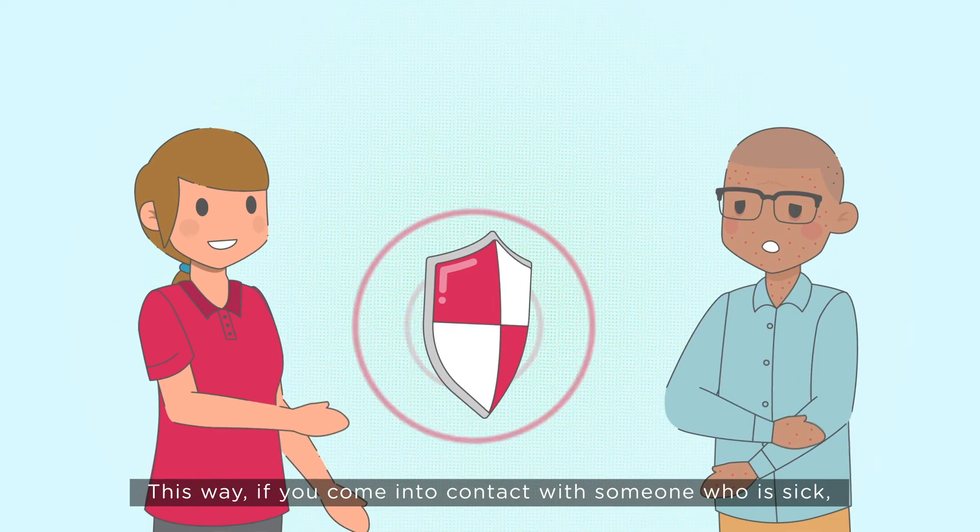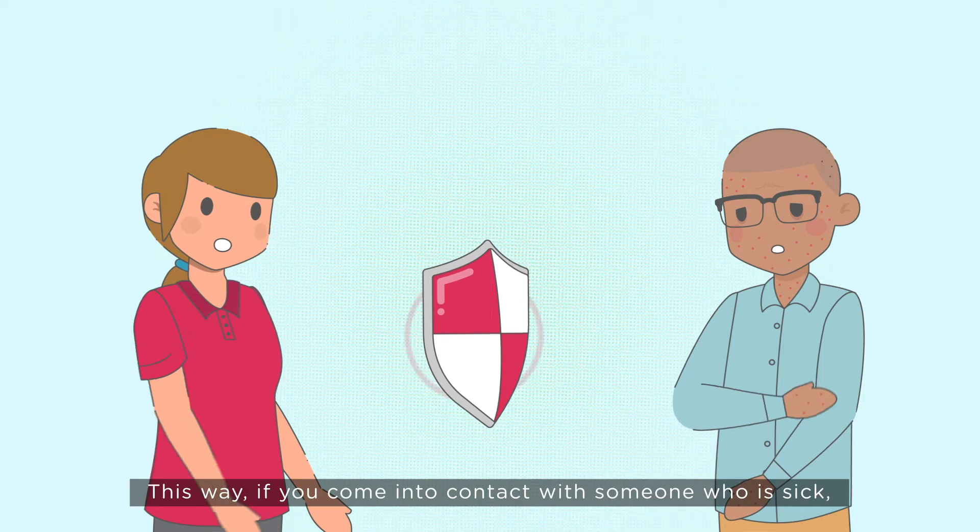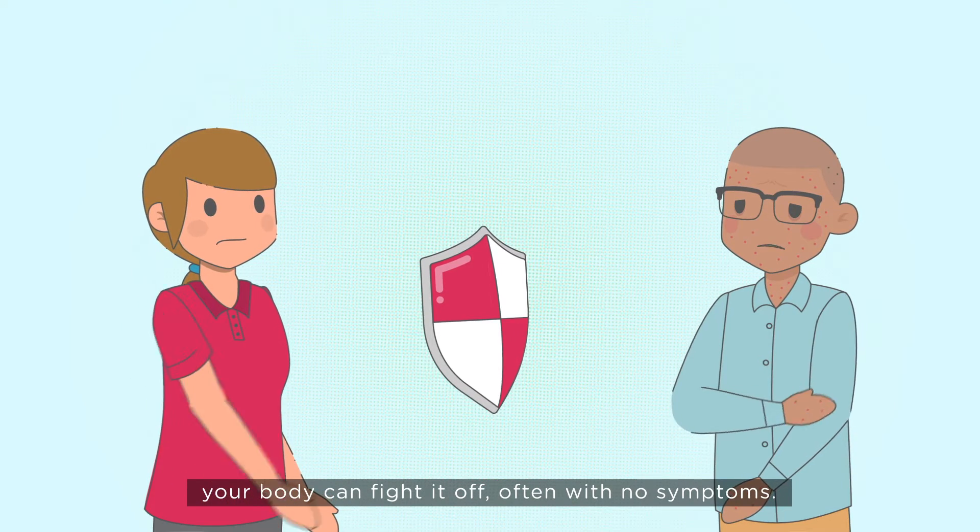This way, if you come into contact with someone who is sick, your body can fight it off, often with no symptoms.